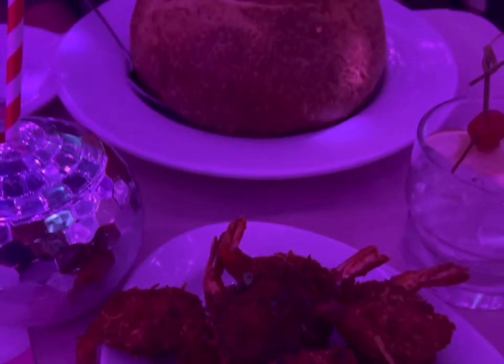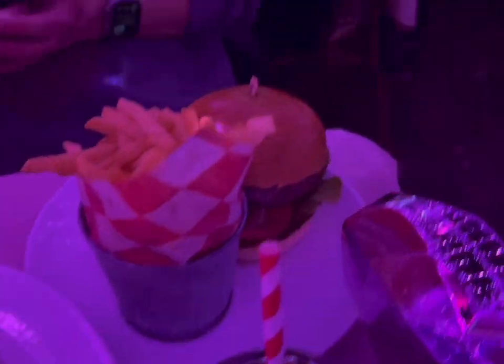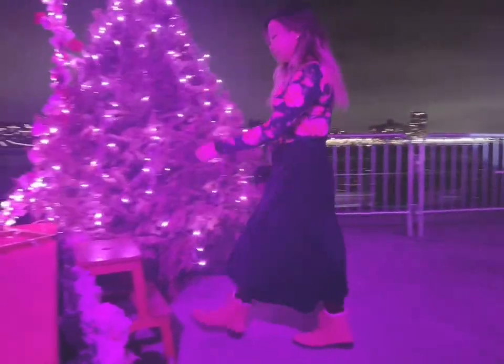For the first course I had coconut shrimp and lobster bisque in a bread bowl. Then for the entrée I had lobster heart-shaped ravioli, and my friend got a burger. The drinks were pretty good too.